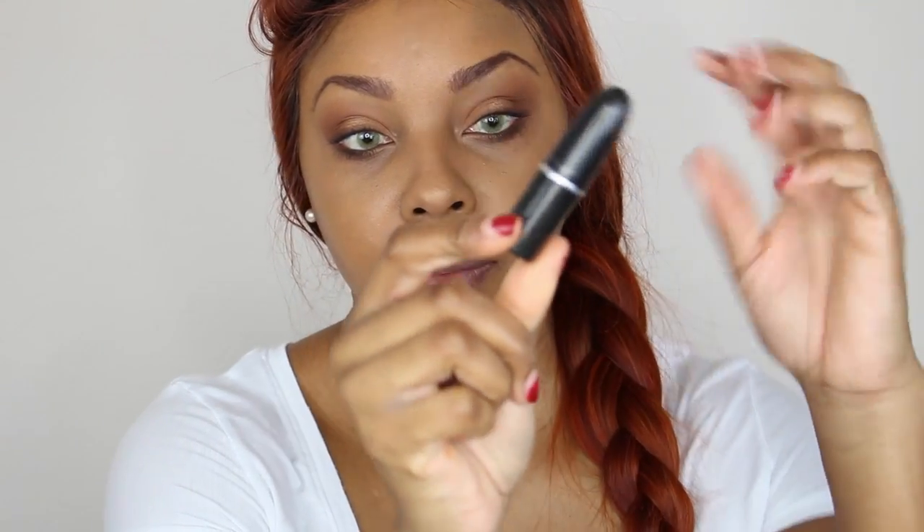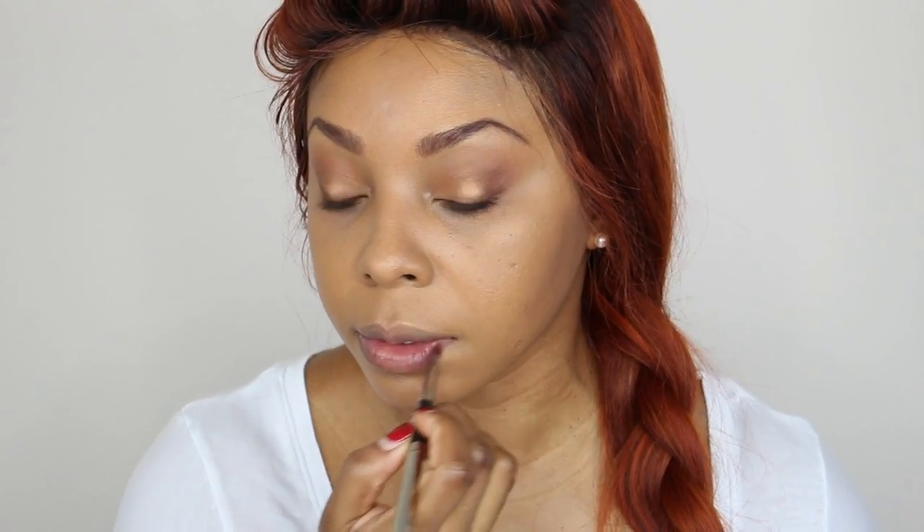This is a MAC lipstick. I'm not sure what the name of it is because it's worn off on the bottom, but if I can figure out what it is, I'll have that listed down below as well.